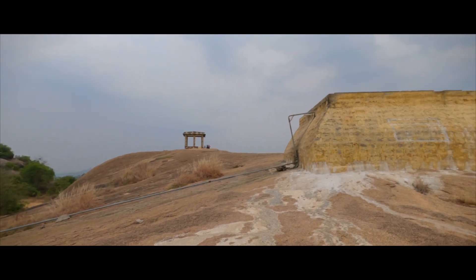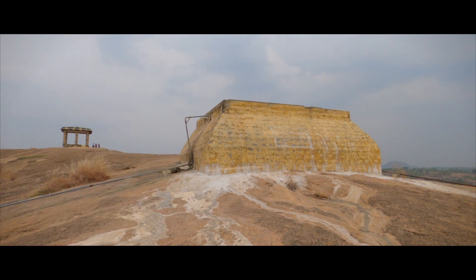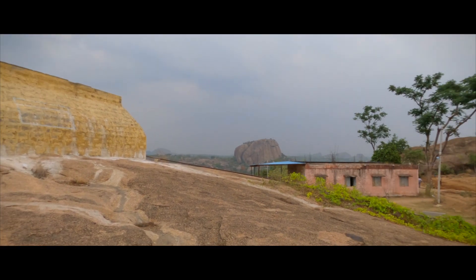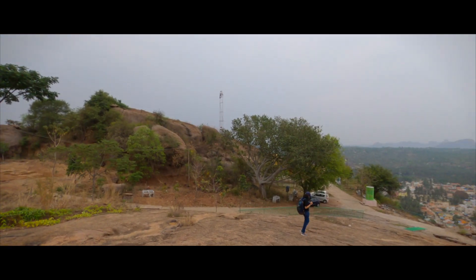On your way you'll find a small water tank area here as well. I'm not sure what it's used for — maybe it's used by the temple which is located right there.